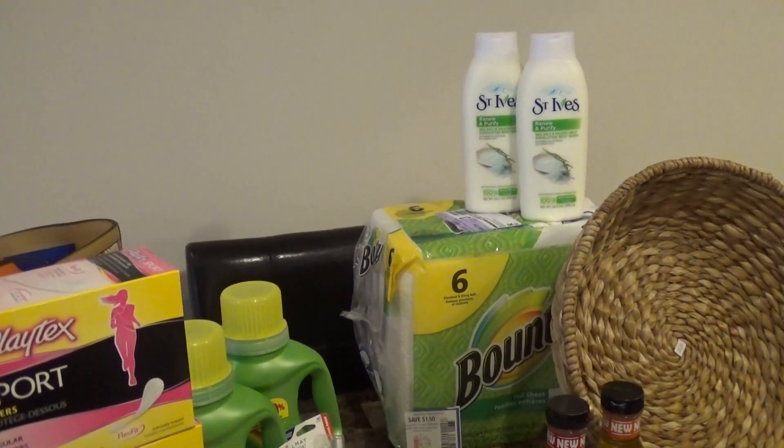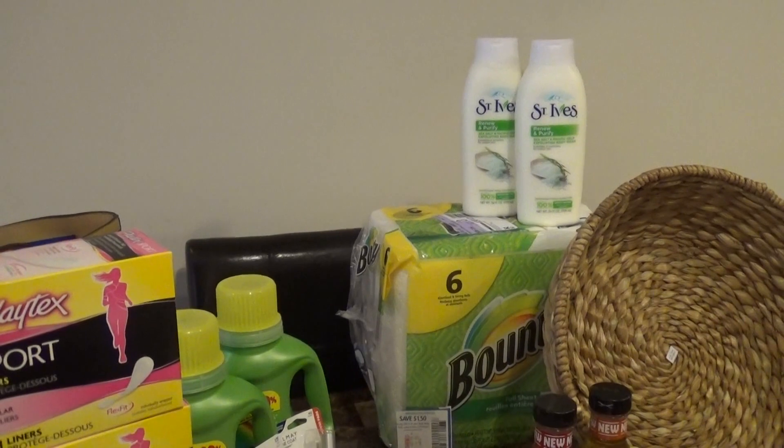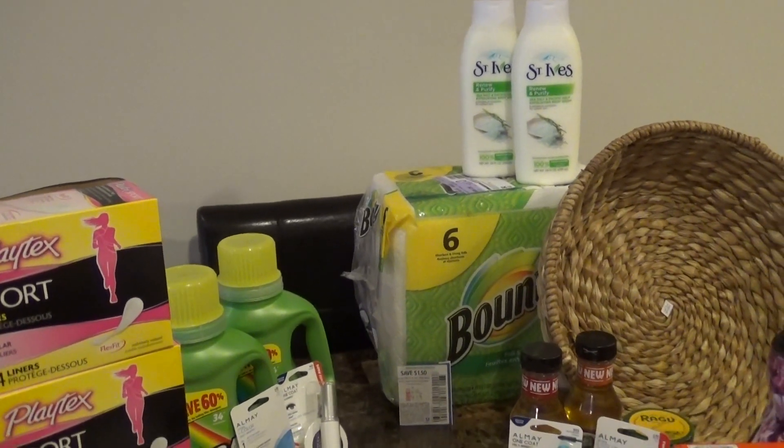I can definitely use the paper towels and I can definitely gift the body wash.